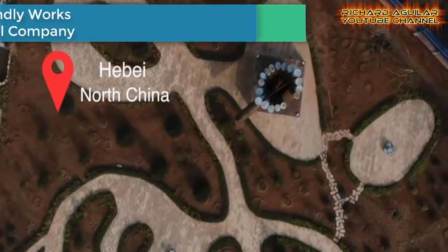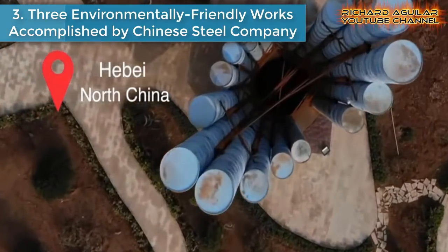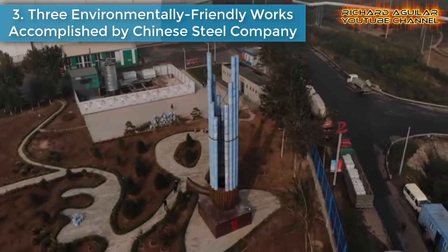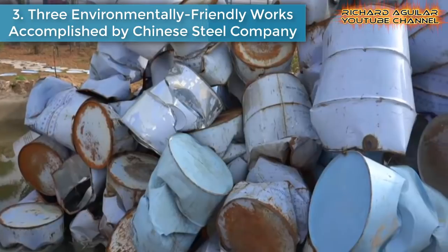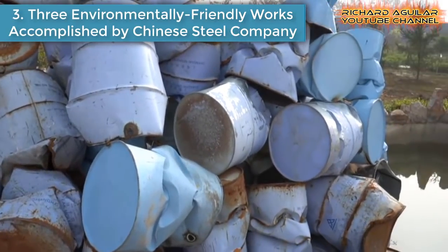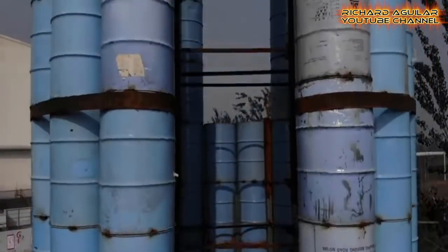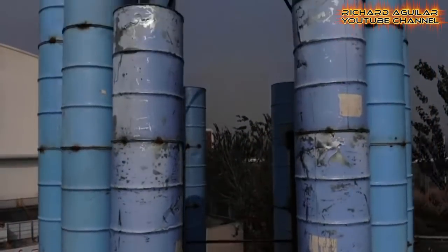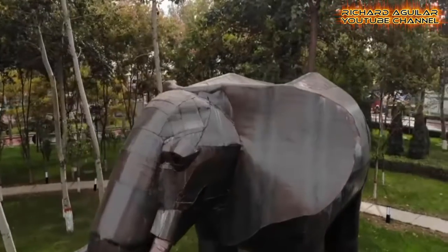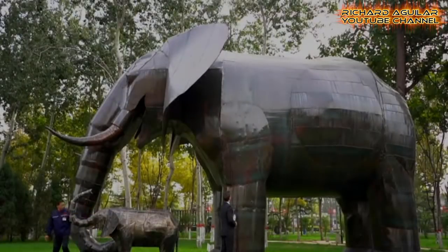Number three is three environmentally friendly works accomplished by a Chinese Steel Company. This sculpture of Xijiazhuang, a Chinese musical instrument, is made of 241 waist drums and steel parts. It weighs about 18 tons and stands 21 meters high. This elephant sculpture is also made of waist steel. It's 12.12 meters long and 6.28 meters high.